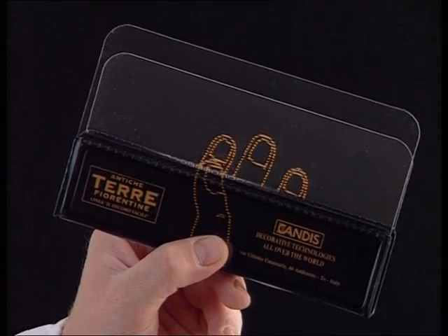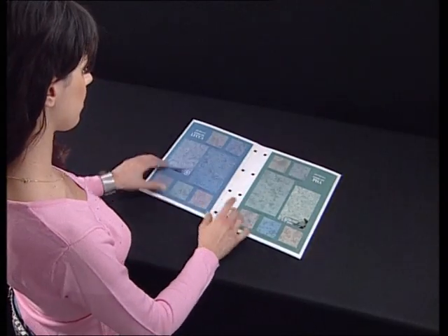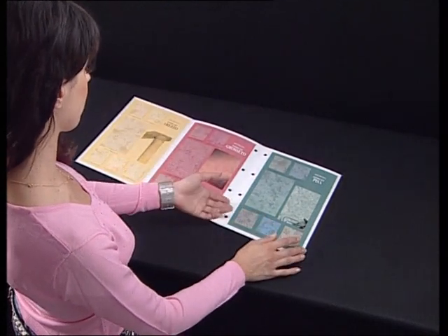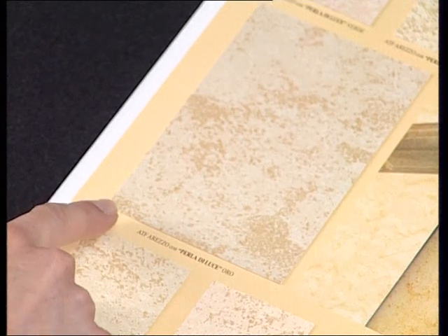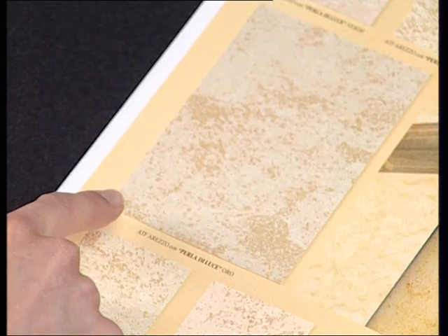As you can see in the catalogue, by using one of the six Perle di Luce, one obtains six different shades for each family. For example, the Arezzo shade with the gold Perle di Luce.